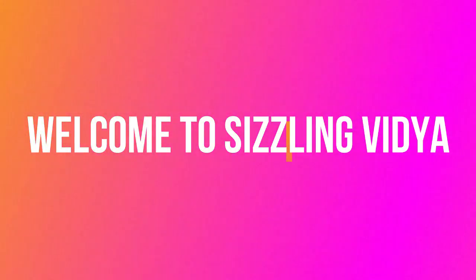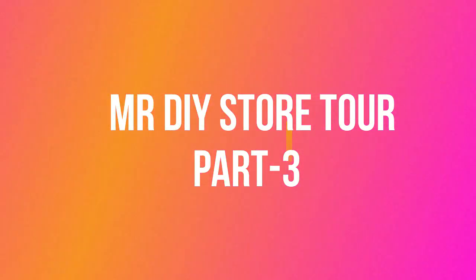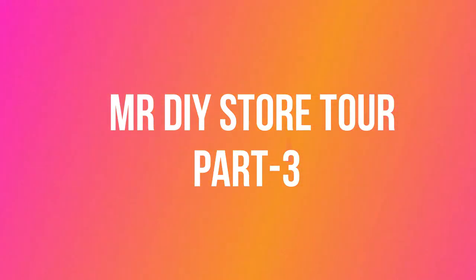Hi, hello and welcome to Sizzling Vidya YouTube channel. Today is yet another interesting and useful video. This is a Part 3 video of the Mr. DIY store tour. Part 1 and Part 2 have already been uploaded in the channel. In case you are interested in watching them, please check the description box below. So let's get started.